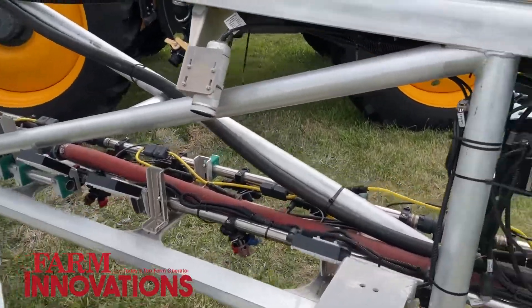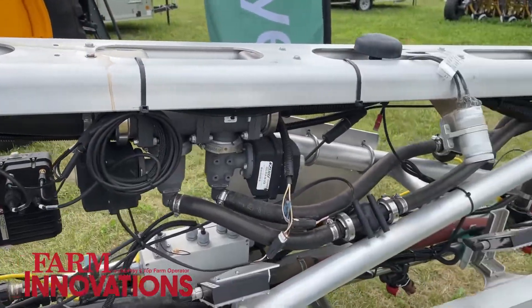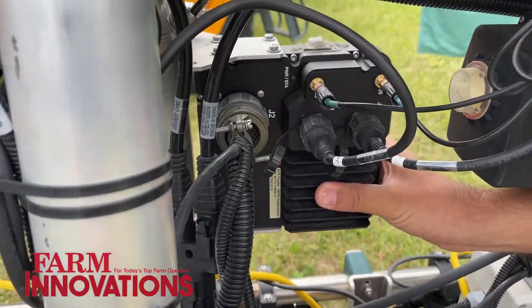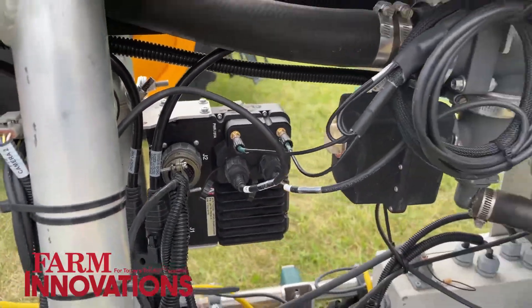We have 24 cameras, and the other very important components are the GPUs — these are the black boxes here in the back. The GPUs are the processors that enable the entire analysis to happen in real time at commercial travel speed as the sprayer runs through the field.